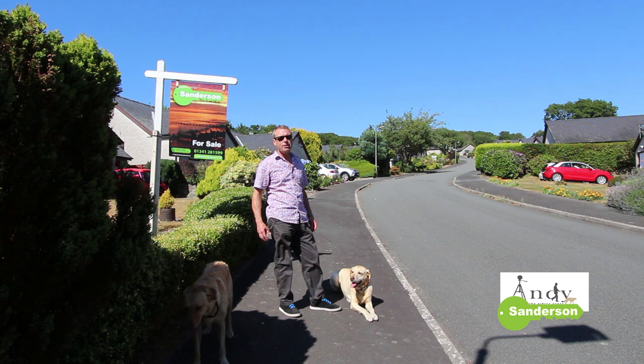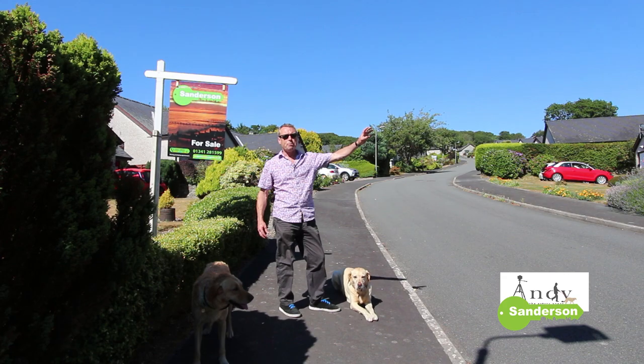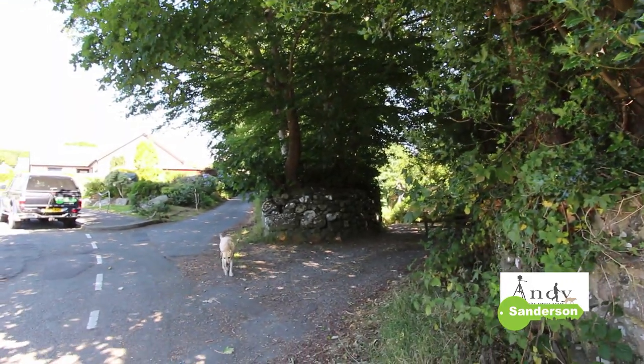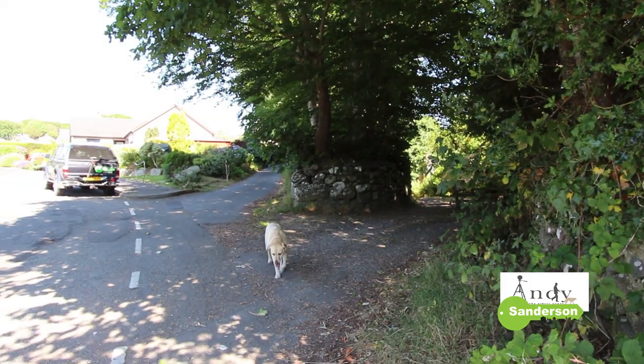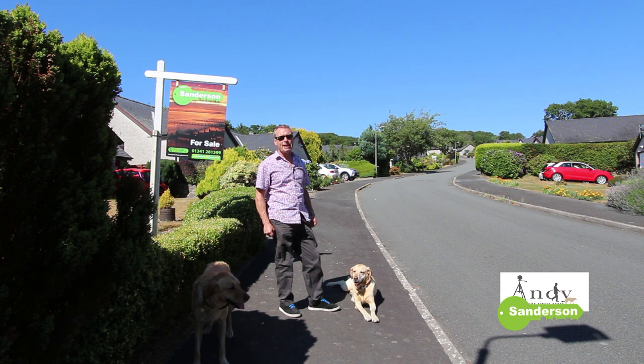One of the lovely things about Llwyn Inn and Glanys Gethin is the fact that you've got the Afon Gethin just down a footpath, so there are some lovely walks alongside the river and out into the countryside. You can also just head down the road towards the beach, which is probably about 15 minutes walk in the other direction.